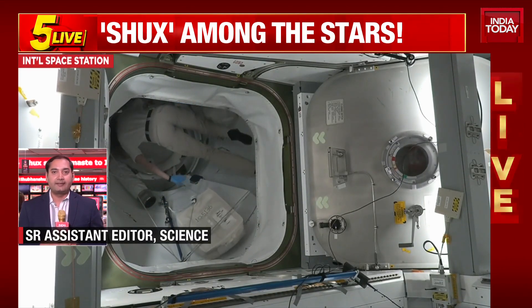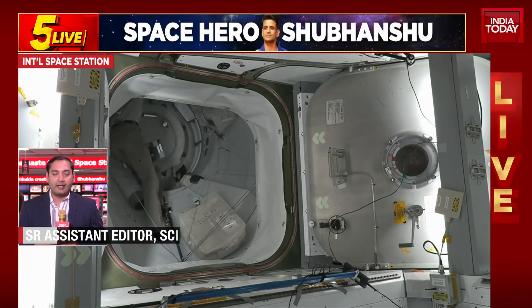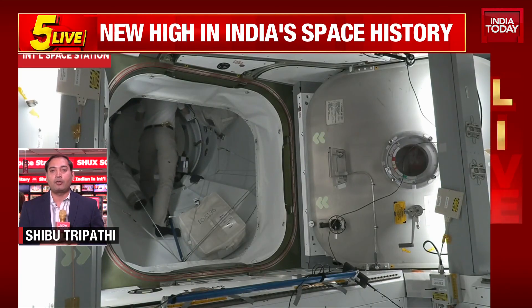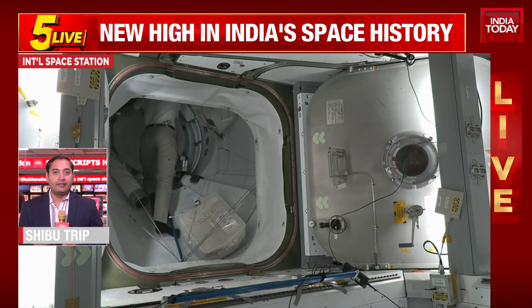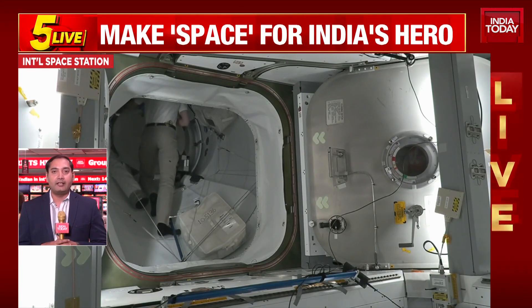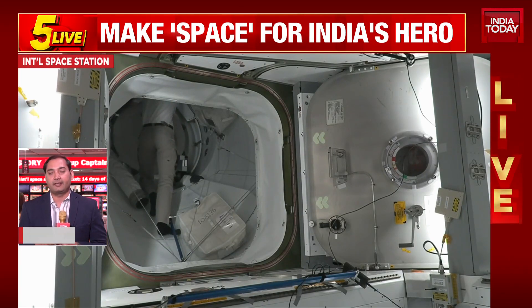Once the pressure is stabilized and the air flow is achieved, the Dragon hatch will be opened. At the moment, the four Axiom crew astronauts, including India's Shubhanshu Shukla, are removing their space suits. They are preparing for entering and stepping inside the Space Station for the first time.